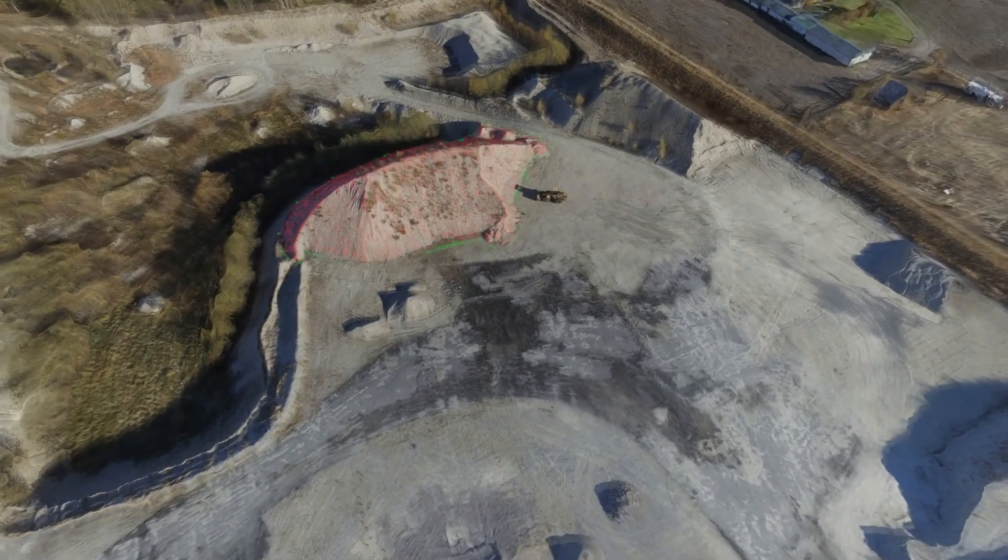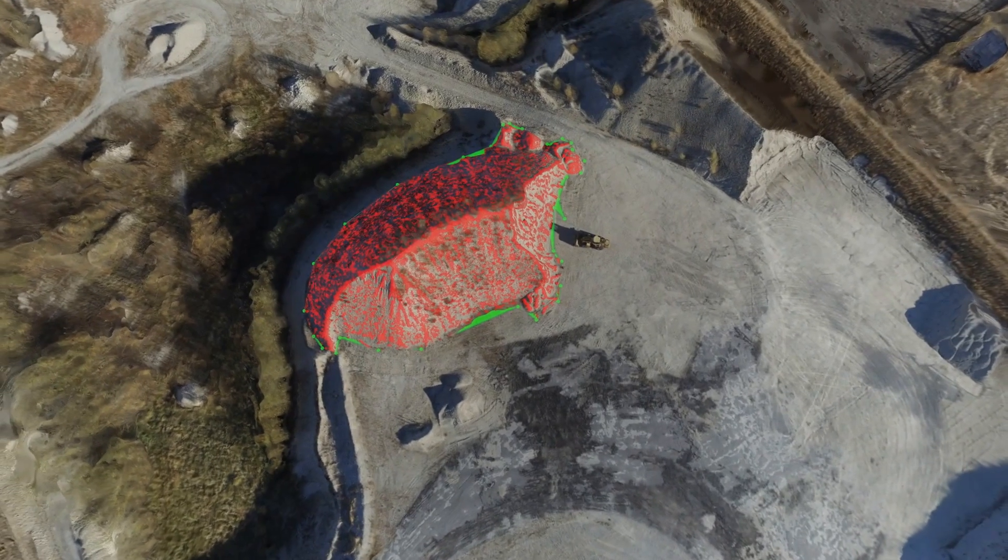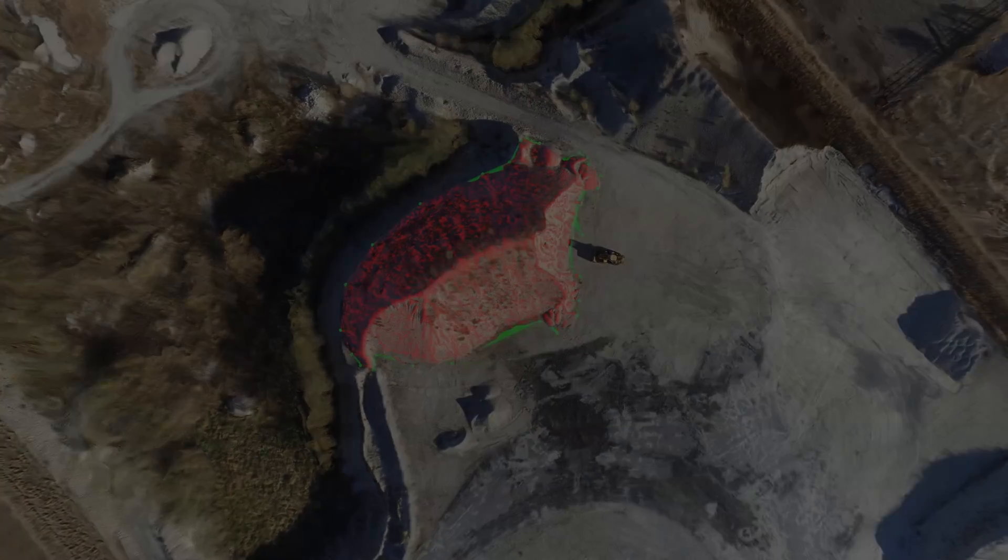With survey quality precision, we are able to calculate stockpile volumes, create contour maps, and take accurate distance measurements.